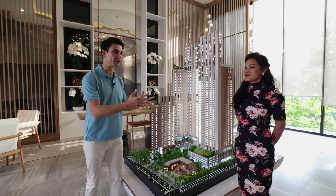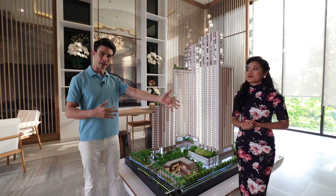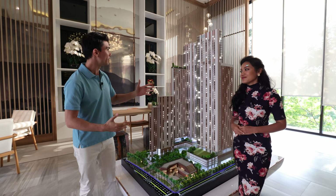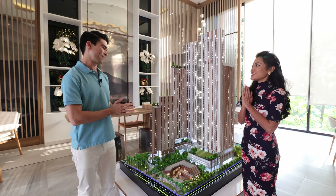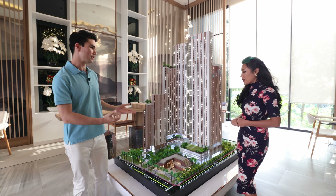With me here is Kunmika from Roof 21 Property, my real estate partner in Pattaya, who's going to talk about what is going on with all these buildings here. Kunmika, thank you for joining us. Thank you for coming. Could you please introduce what's coming to this project here?